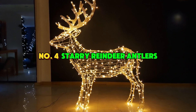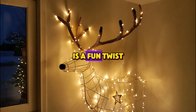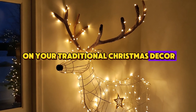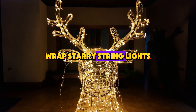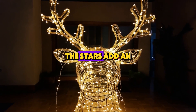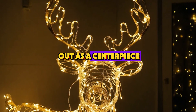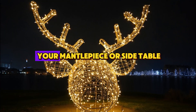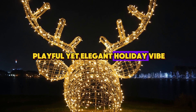Number 4: Starry Reindeer Antlers. This next idea is a fun twist on your traditional Christmas decor. If you have a decorative reindeer, wrap starry string lights around its antlers. The stars add an enchanting feel, making the reindeer stand out as a centerpiece. This is perfect for your mantelpiece or side table and gives off a playful yet elegant holiday vibe.